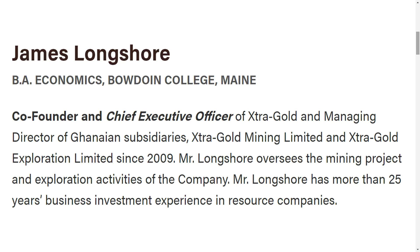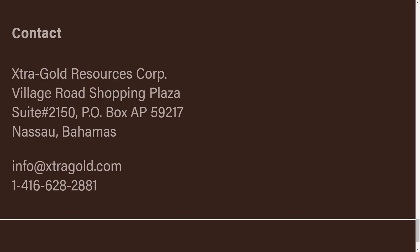Is that $4 to $5 million figure in Canadian or U.S. dollars? I'm giving you all U.S. numbers.